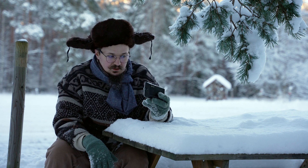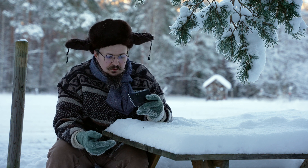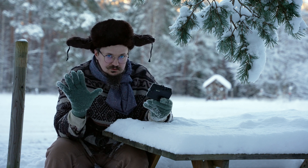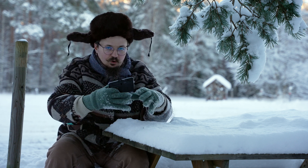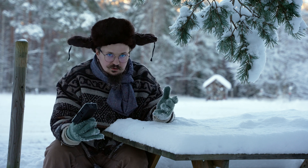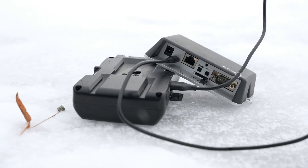One thing I must mention is the power options. There's the obvious DC jack and PoE in, but also you can use 5-volt micro USB — and that opens up a whole other dimension of opportunities. For example, why not use a power bank?